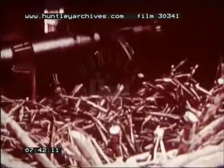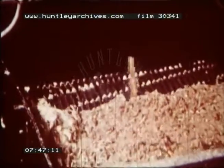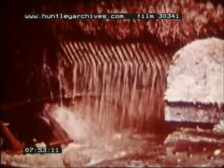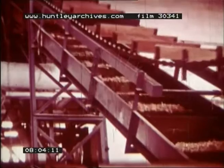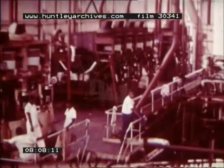Rotating knives cut the cane into small sections, which are then crushed, the juice being carefully separated. The crushed cane, which is now called bagasse, is waste. This is used as fuel for the boilers, which in turn generate power for the factory.